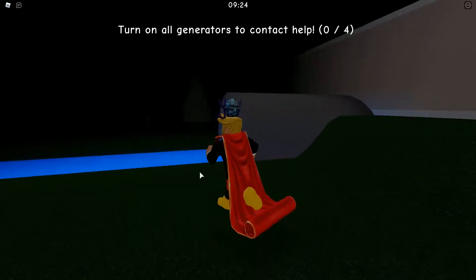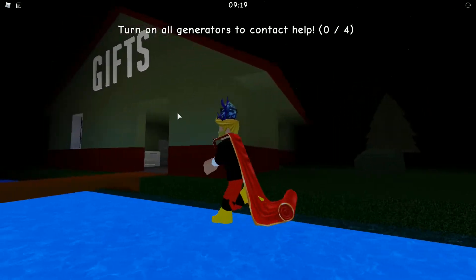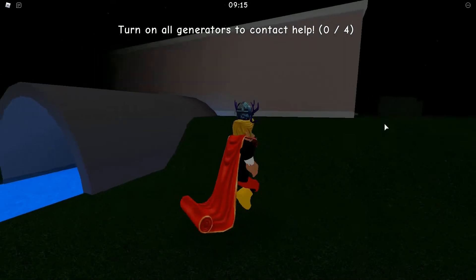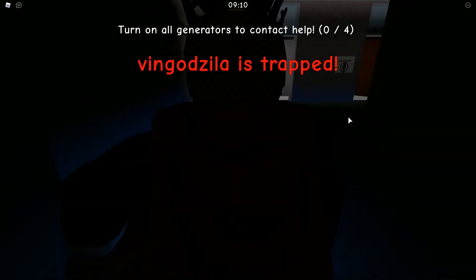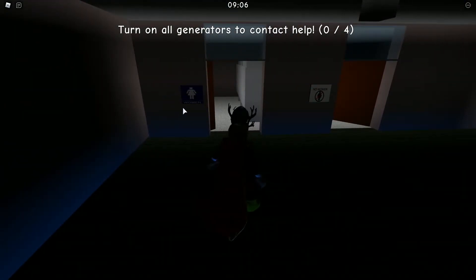So here, when you come to this game you will see a gift, and if you see this sign, you will be able to find the camping center. Let's go to the camping center, go straight, and here we should go to the women's toilet.